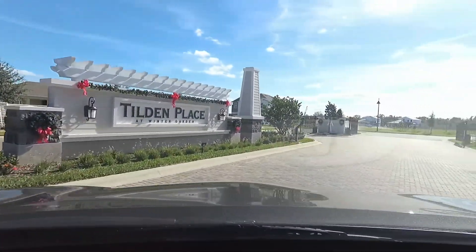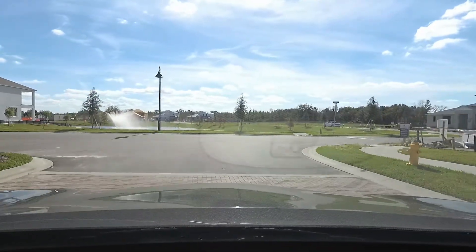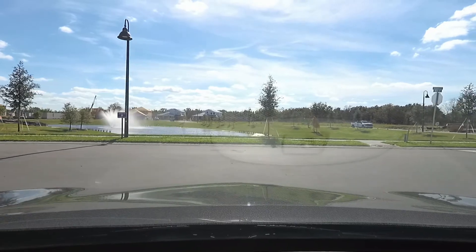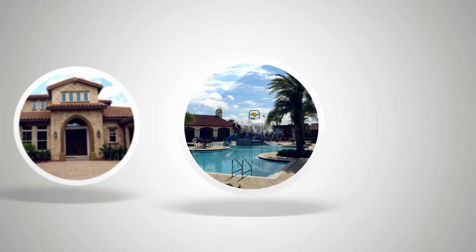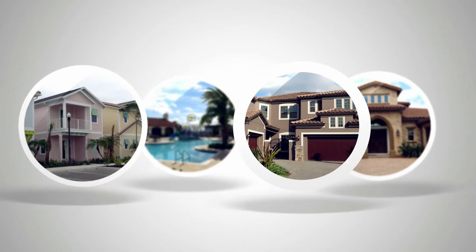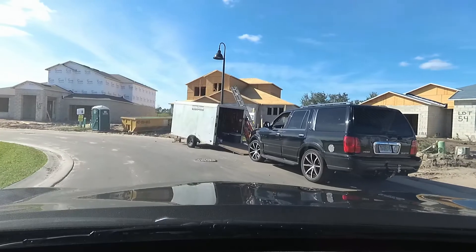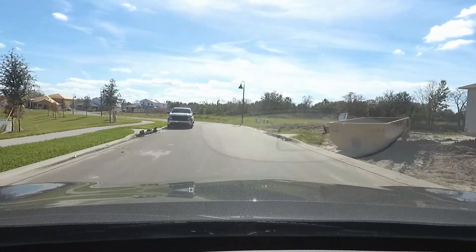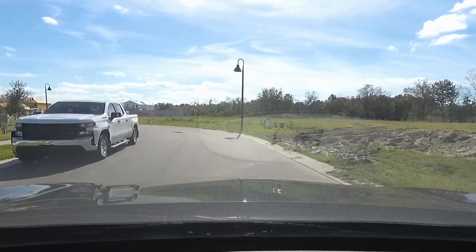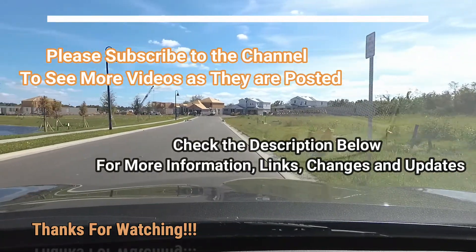I'm turning into Tilden Place. This is a community with a gate from MI Homes. Now, I don't believe that there's ever going to be a model home over here, to be perfectly honest, because it's just really small — not too many homes in this area after it's completed — but it's in a nice location in Winter Garden.